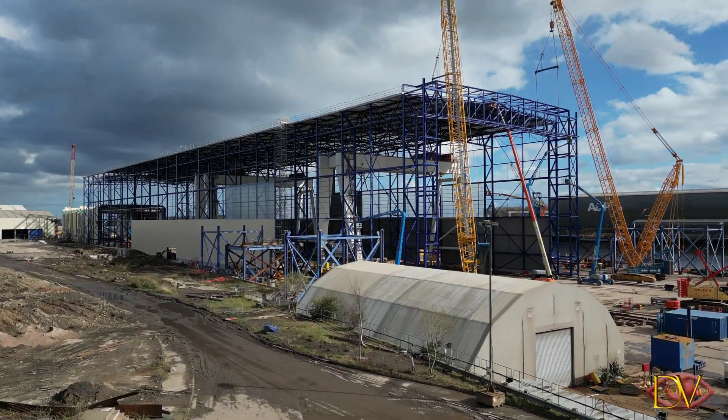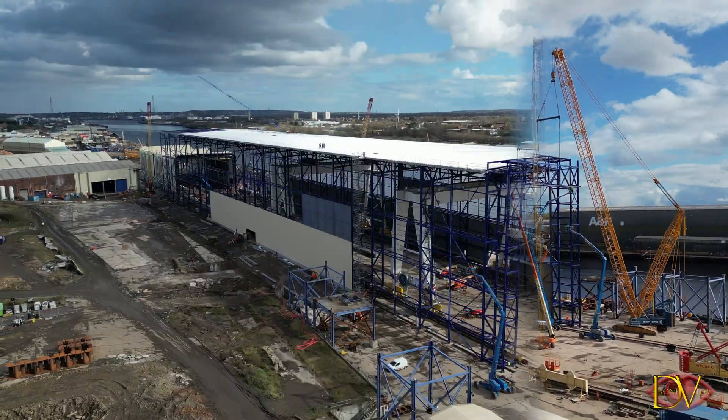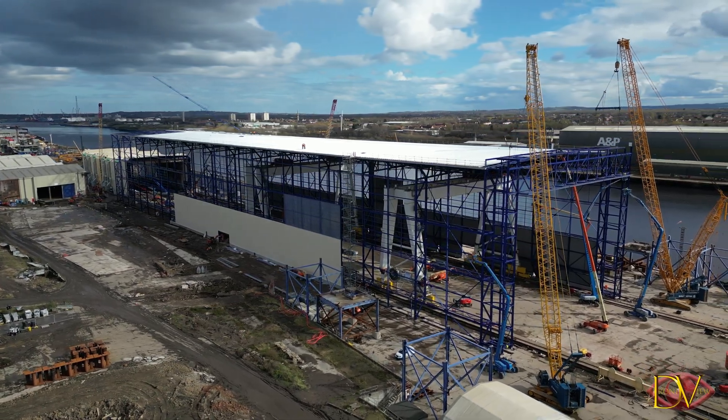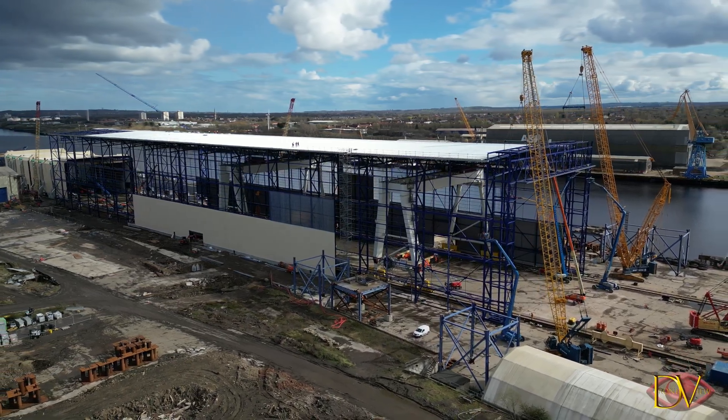Hi everyone, today we're at Davie Bank in Walzend to get a drone's view of the new modular fabrication workshop which is currently being built by Smulders, who specialize in the fabrication, assembly, installation, decommissioning and repair services to onshore and offshore renewable energy projects.